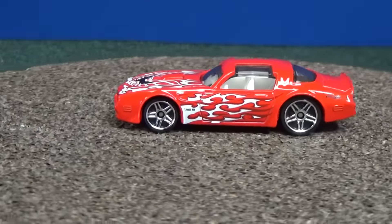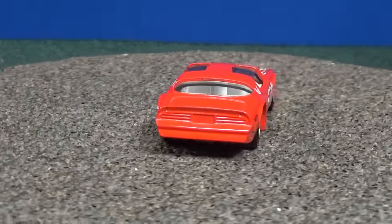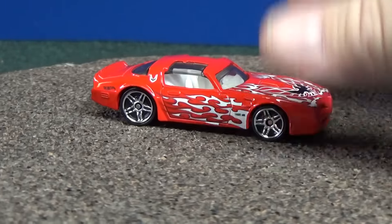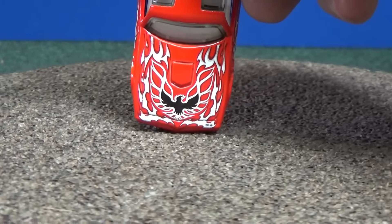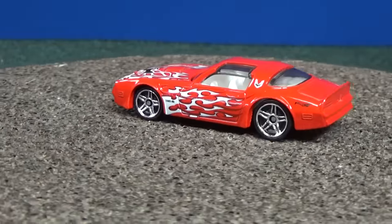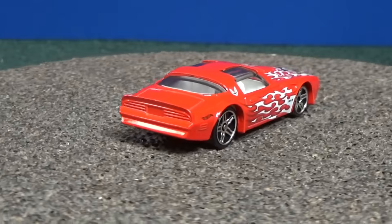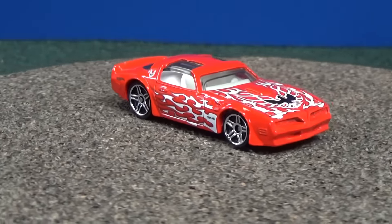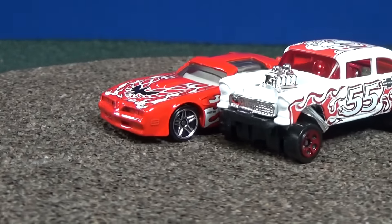Sometimes stores might put them on the pegs. Sometimes you've got to walk around — that picture I showed you, it was in like a girl's section or the preschool section. So it's really nice to have exclusive colors. So far I like all three models. The gasser is not my favorite out of the bunch — while it's a very popular casting right now, maybe the decos just don't do it for me.